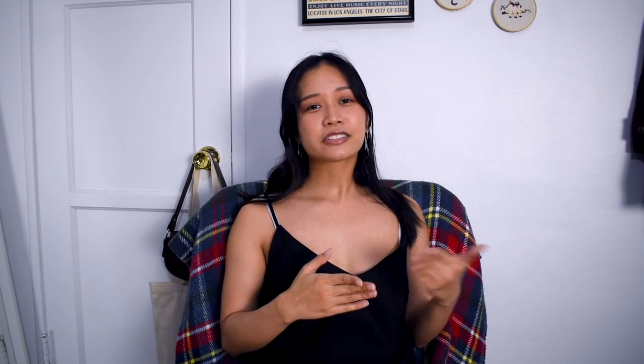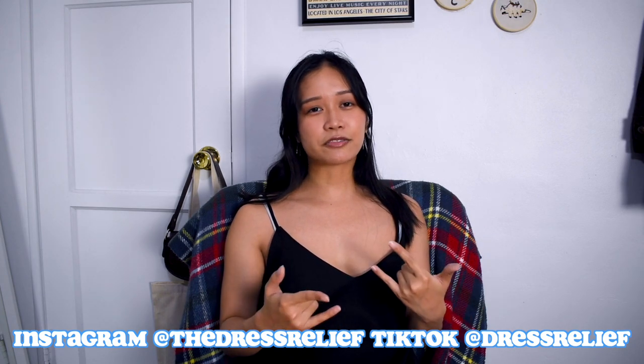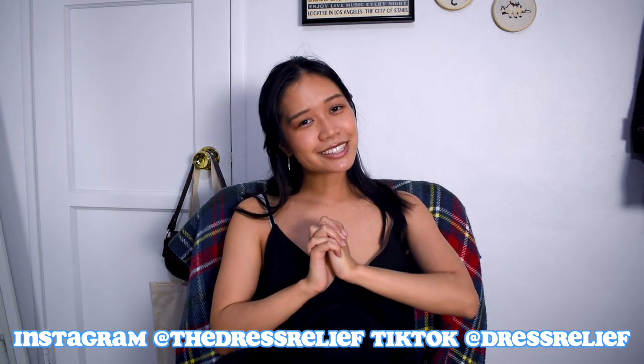I really hope these tips help you and I hope you like these outfit ideas. If you do, like this video, comment, subscribe, and follow me on Instagram at thedressedolief and on TikTok at Dressedolief for more fashion content. With all that said, let's jump right into this video.